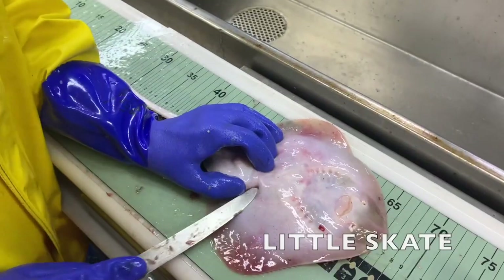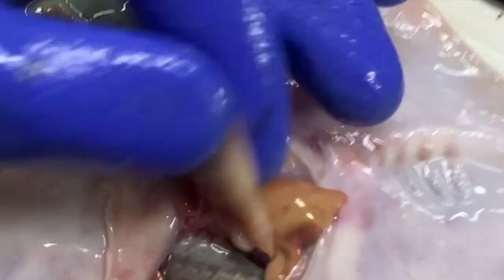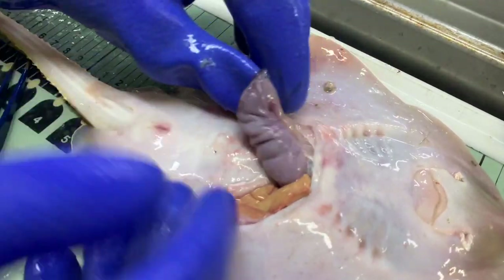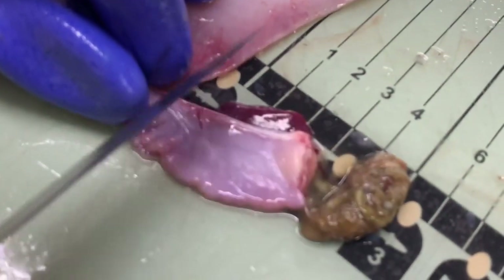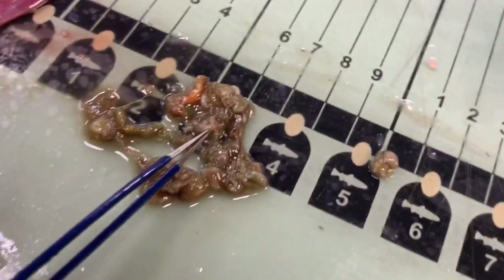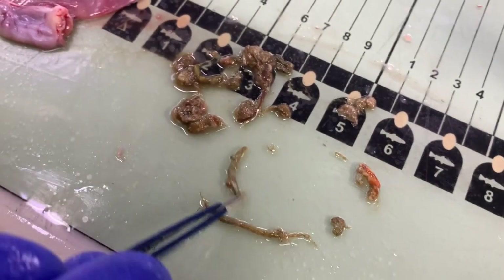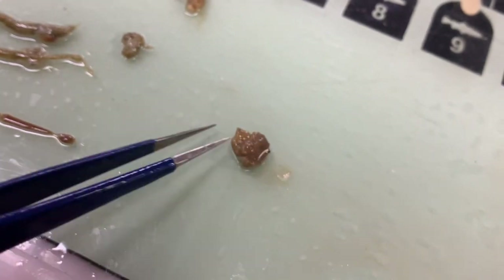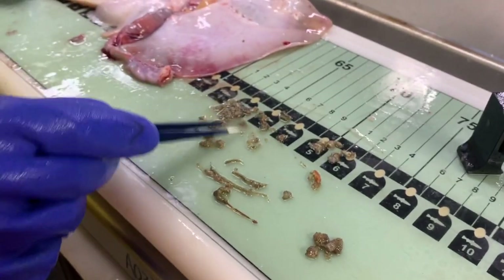Lacking external claspers, we know this is a female skate. Inside, we can determine the stage. These are mature ovaries with no eggs, while these are mature ovaries with eggs and an egg case present. Next we find the stomach. We want to know what the animal eats and how much of it — about 1.2 cubic centimeters. We've got some crangonidae shrimp, some polychaete, a small cancer crab, another small cancer crab, and some well-digested animal remains.